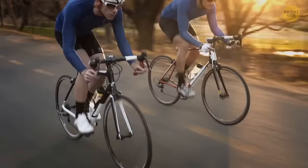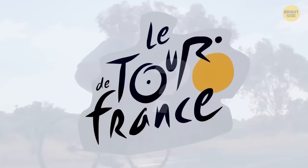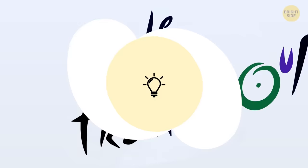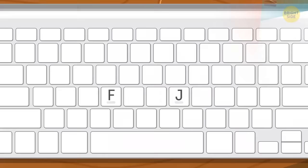One of the most recognized logos in the cycling world has a hidden item: inside the Tour de France name, a cyclist hides in the O, U, and R. As for keyboards, if you look at your computer keyboard, you'll see two ridges on the F and J keys. Those help you position your hands and find the correct keys without looking — a trend that started when people began taking typing courses and learned to use all 10 fingers.